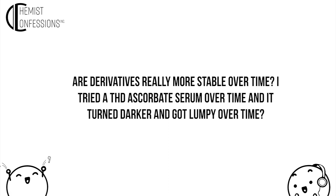Second question: are derivatives really more stable over time? The person tried a THD ascorbate serum that turned darker and got lumpy over time. Most derivatives are created to overcome stability issues, so we'd want to know what else is in the product. How you formulate it doesn't mean it will be 100% stable — it's going to be marginally better than the original. A lot of times these are blended with other things that also aren't stable, and they can collectively destabilize each other.